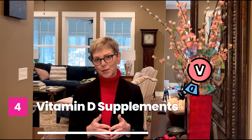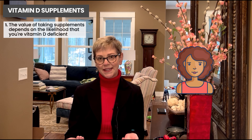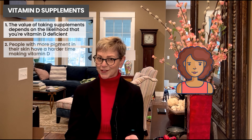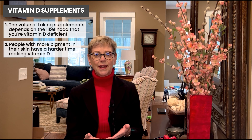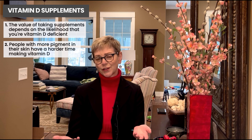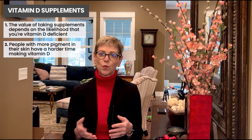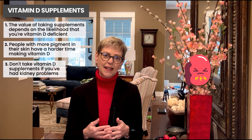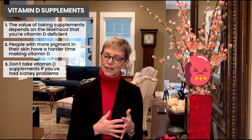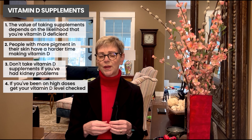The value of taking supplements depends on the likelihood that you're vitamin D deficient. People with more pigment in their skin have a harder time making vitamin D because the sun is blocked, so they tend to have lower vitamin D levels. Getting vitamin D levels checked at your doctor can be tricky — if you have risk factors for deficiency, the assumption is often just to take vitamin D supplements. The only exception is if someone has kidney problems, since it's harder for the body to clear extra vitamin D. Vitamin D is fat soluble, so we keep it stored in our body fat.